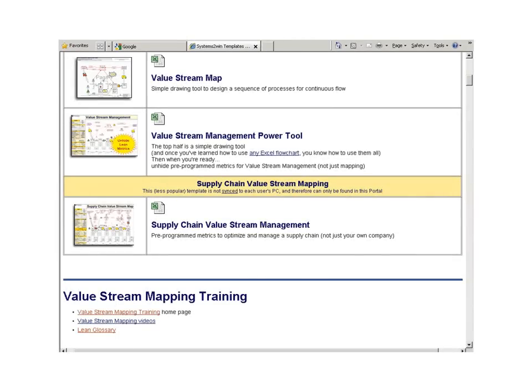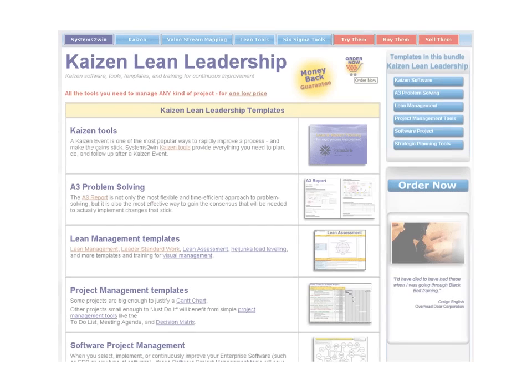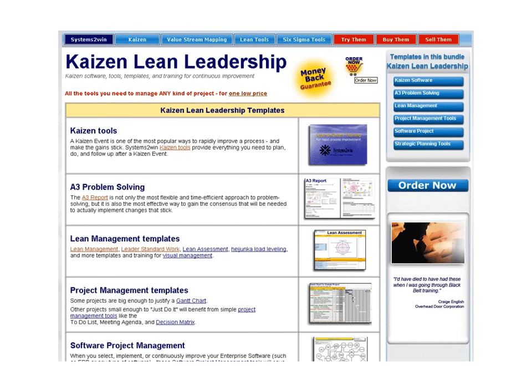A value stream is best improved using an entirely different suite of tools and methods. With Systems2win, we always have the right tools for the unique process that we're trying to improve — and the right approach.